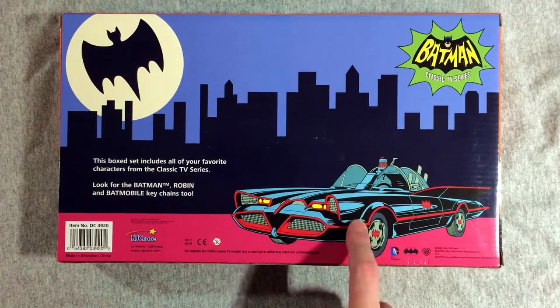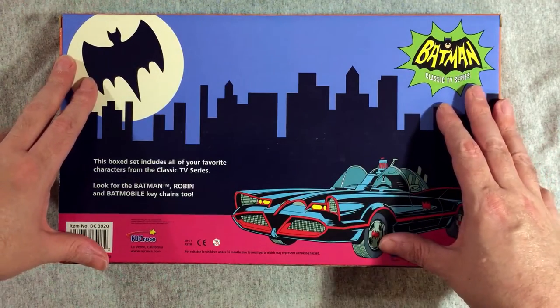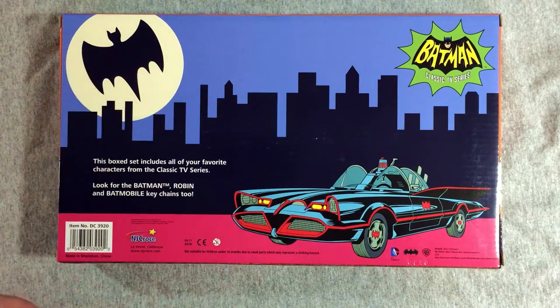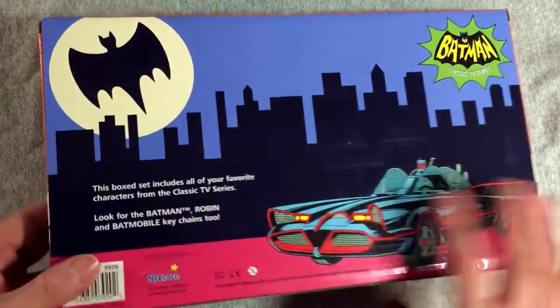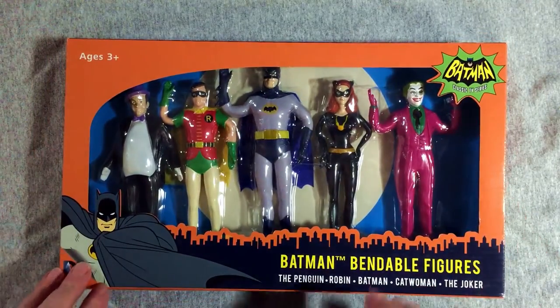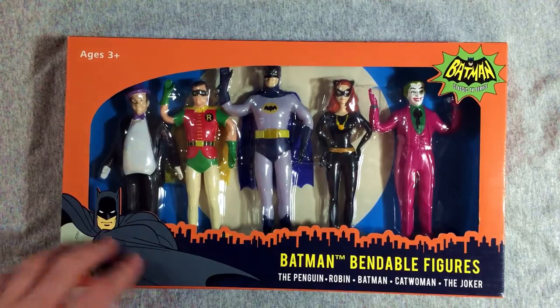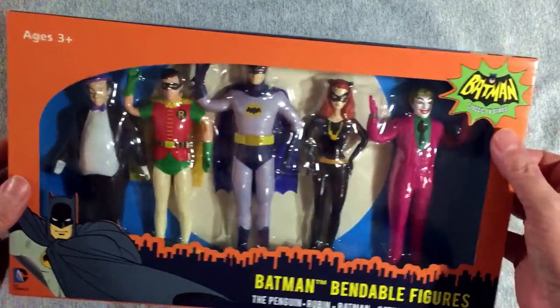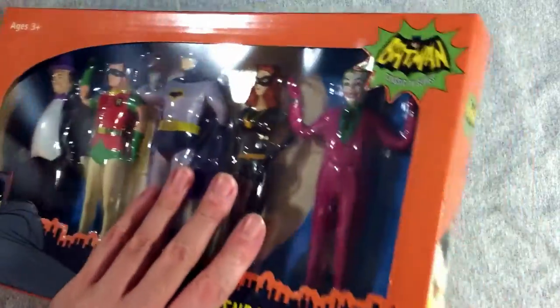They do also make a smaller size — these are the five and a half inch figures. They make like a three inch size figure, and they make vehicles for that, including a 66 Batmobile that looks pretty sweet. There's also a second series coming that I'm going to have to get — they didn't send it to me, but it has an Egghead figure in here — yeah, a Vincent Price Egghead. You can find most of these things at Entertainment Earth, and they're kind of a new company going out to all kinds of new places.